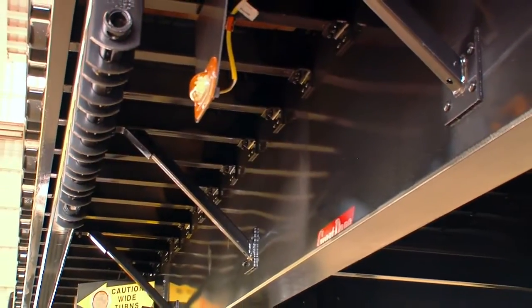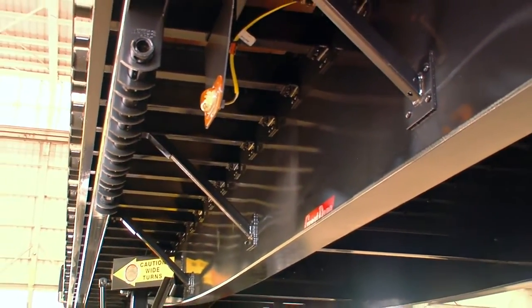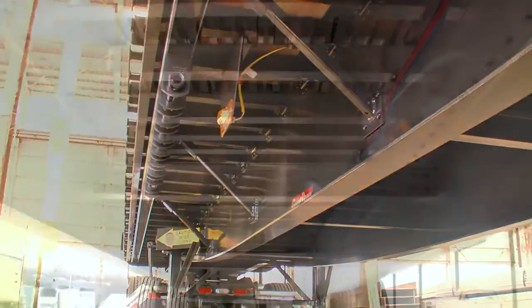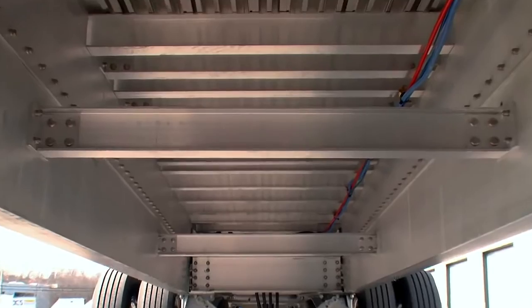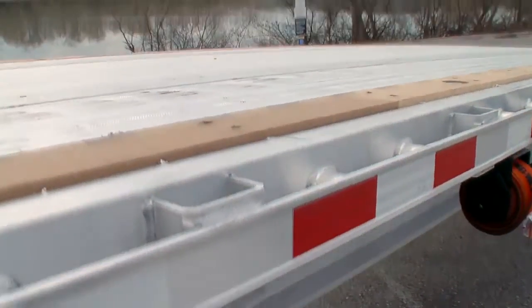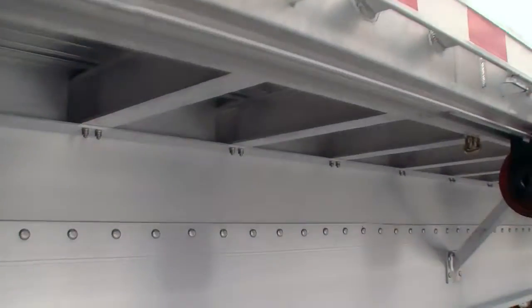Exclusively on Freedom Flatbeds is a one-piece main beam web with heavy-duty top and bottom flanges. Cross members pass through the main beams and are fastened securely using attachment clips and fatigue-resistant lock bolts instead of welding.